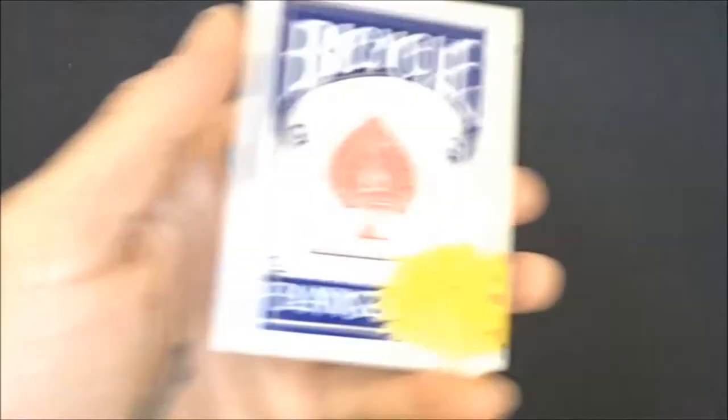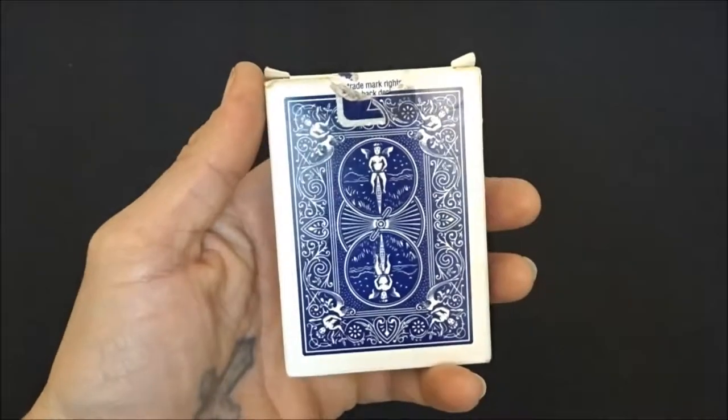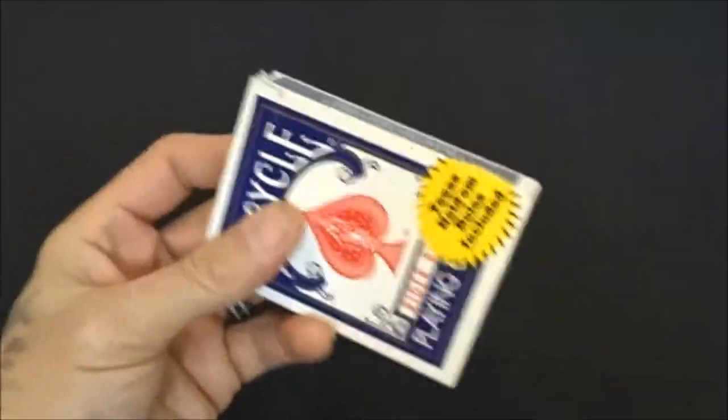Then the first deck of cards I ever owned right here — a real deck of Rider Backs. First deck I ever owned, still got it, and I always will.